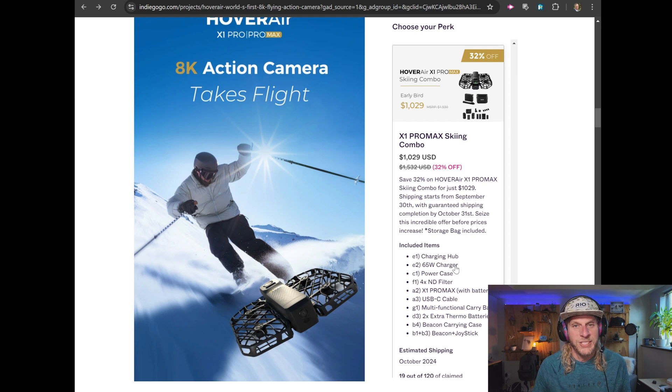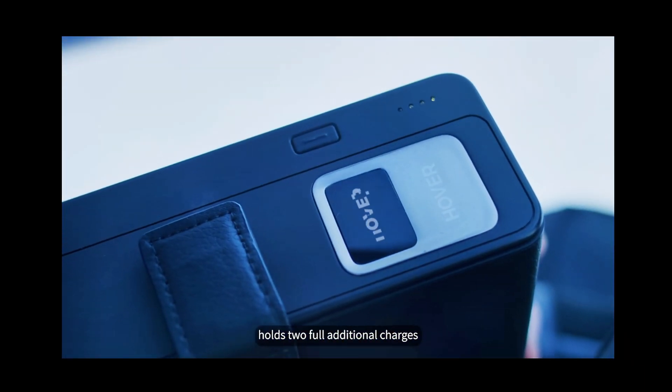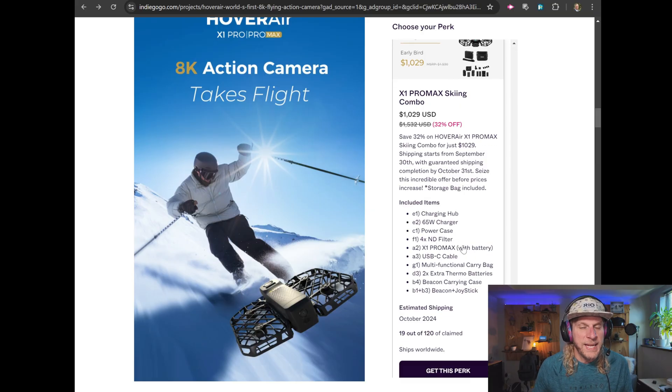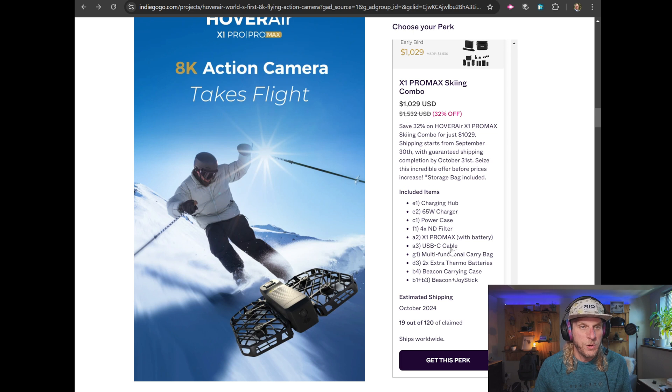The skiing combo also includes four ND filters — great since the original had no ability to mount NDs. It comes with a USB-C cable, carrying cases, and two thermal batteries designed to work down to around negative four degrees Fahrenheit. The original drained very quickly in cold weather, so these thermal batteries should solve that for action sports use. You'll need to buy these separately if you don't get a bundle. The combo also includes a beacon carrying case and a beacon plus joystick.